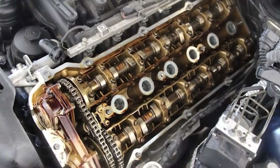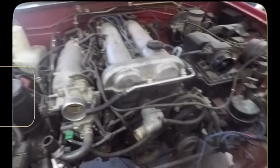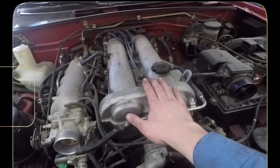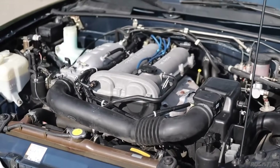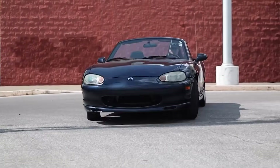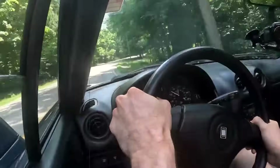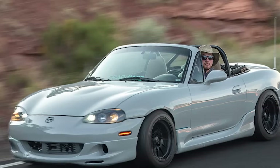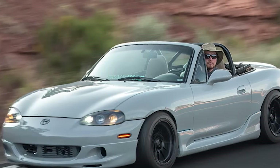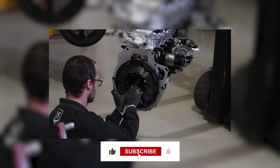Common issues are limited to cam cover gasket seepage and weak coils on high mileage examples. The engine responds well to modifications and can safely handle more power. Parts are incredibly cheap and available everywhere. It's the perfect combination of reliability, performance, and affordability. Track day enthusiasts love this engine because it never lets them down — the BP has probably powered more track miles than any other four-cylinder engine. This engine is the reason why NA and NB Miatas are still so popular today. Remember, even the best engines need proper maintenance to reach their potential. This is Tom from Seats and Wheels — thanks for watching.